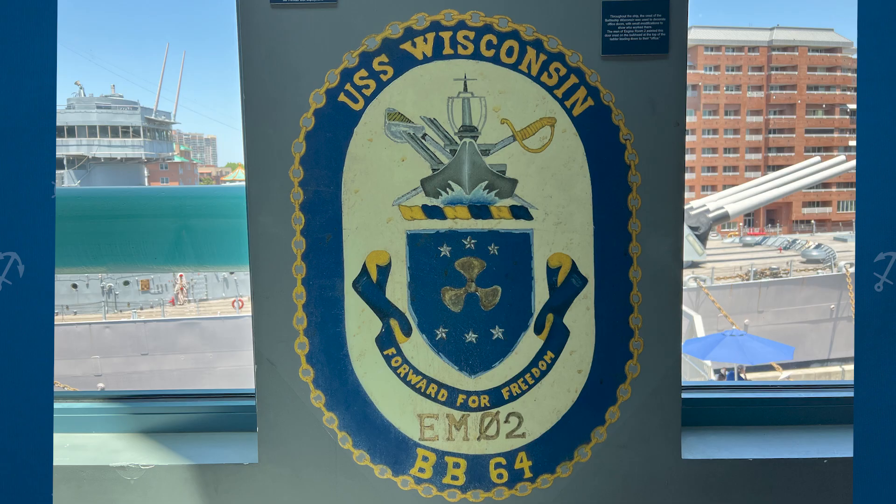Another crest turned into sailor art for a department: below the 'For Freedom' banner it has EM02 printed on it. This is found on the bulkhead just outside the hatch that leads down to engine room number two. In the shield in the center, where it normally has the six stars with the ship's helm and red, white, and blue crest, that has been replaced with the machinist mate's rating symbol.